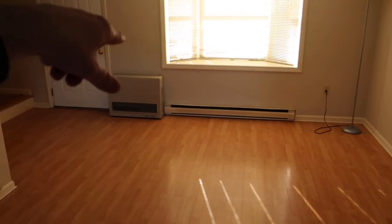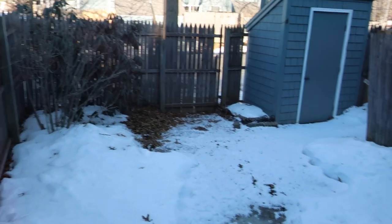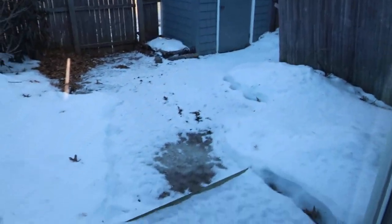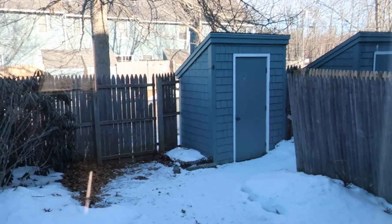The propane tank is in the backyard. The owner pays the heat here, which is a little unusual — a lot of condos in the area require the tenant to take care of their own heat. The backyard is nice and private with a fence.